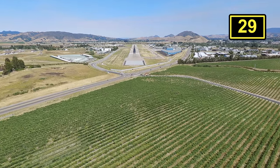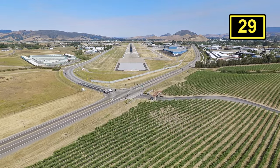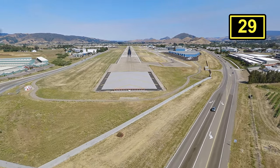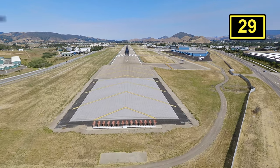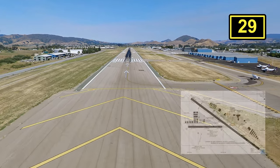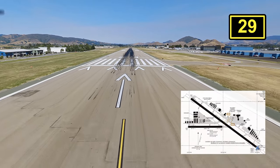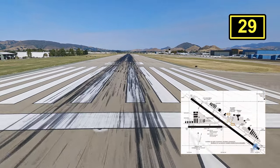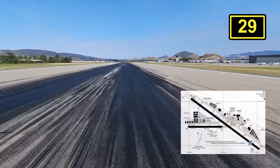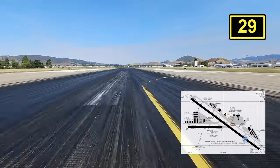San Luis Obispo is towered and has two runways: 11/29 at 6,101 by 150 feet and 07/25 at 2,500 by 100 feet. There has been talks to close 07/25 in the future for underutilization as the given reason, but nothing has been decided just yet. The weather is pretty tempered, except for the marine layer that comes in since it's pretty close to the coast, but it usually burns off by afternoon.